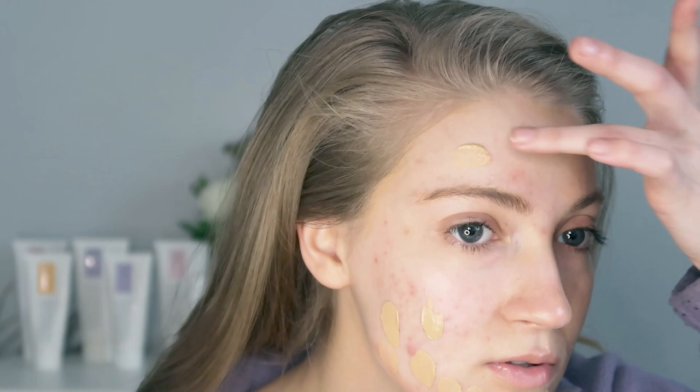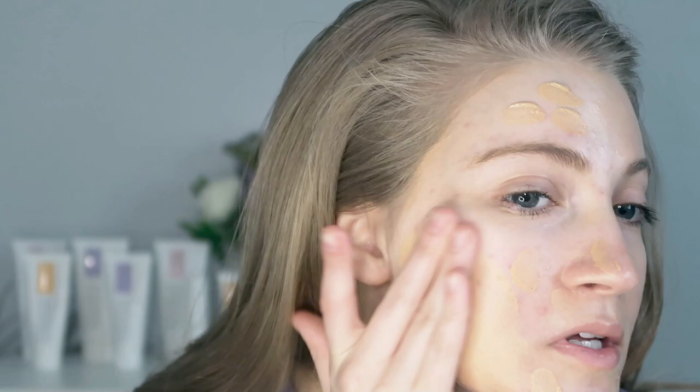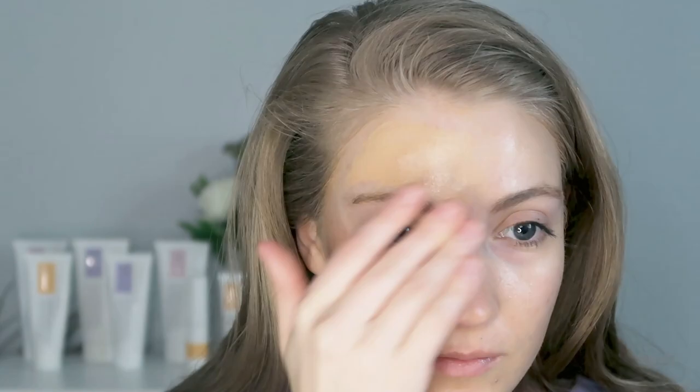Now let's go ahead and apply the 5-in-1 tinted sunscreen — again, this is in the shade Golden Light. The first time I used it, I felt like this gave really good coverage, a little more than sheer. You guys can see that it's already covering things up. I want to pause here because the shade is looking a little bit funny on me — it's definitely a bit too dark, looking a little orangey. I also forgot to apply it to my eyelids, so it looks a little uneven, and it's only on half my face. Hopefully once I get a little bit of a tan during the summer, this shade will match me a little better.